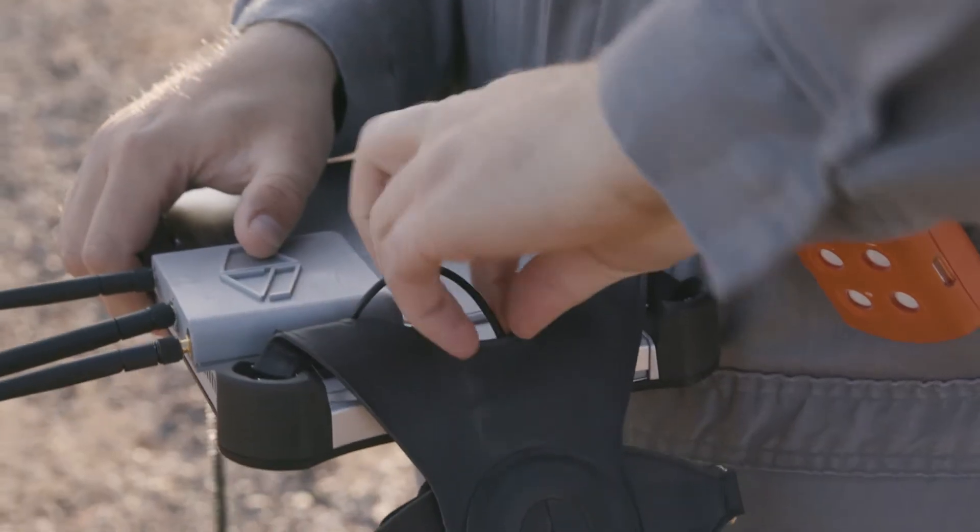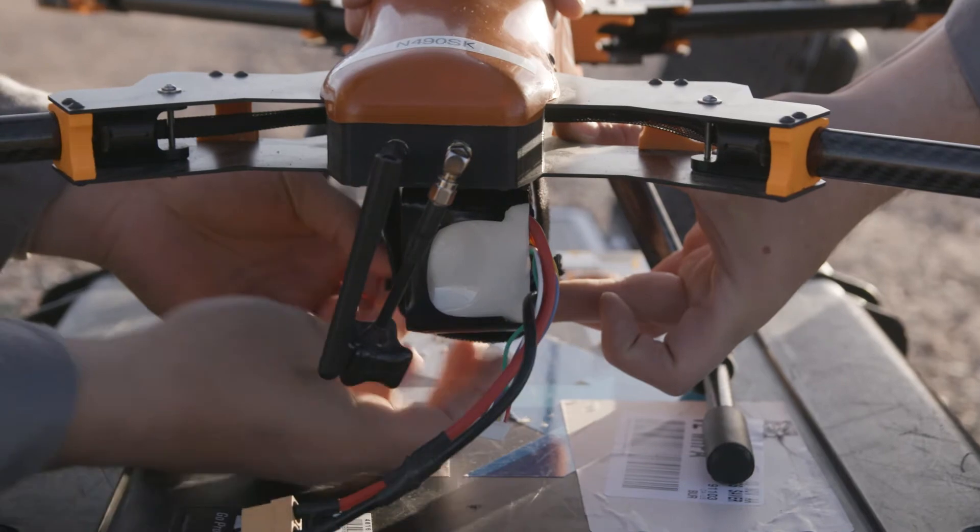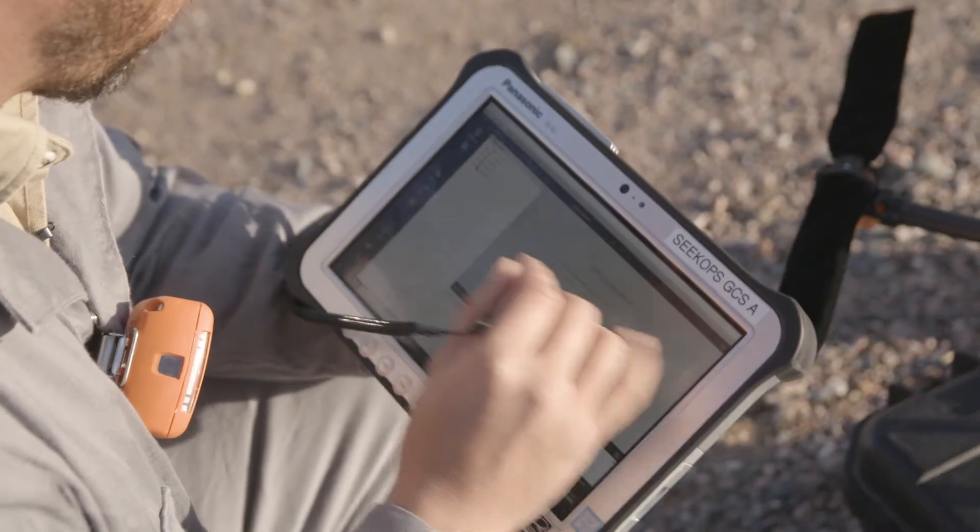We're able to fly around with our unique capabilities, which is an unmanned aerial system with a sophisticated methane sensor mounted on it, and we're able to map out and find out if they have any leaks that they don't know about on-site.